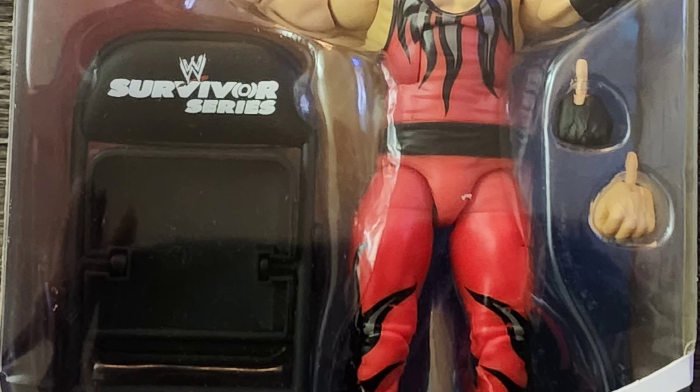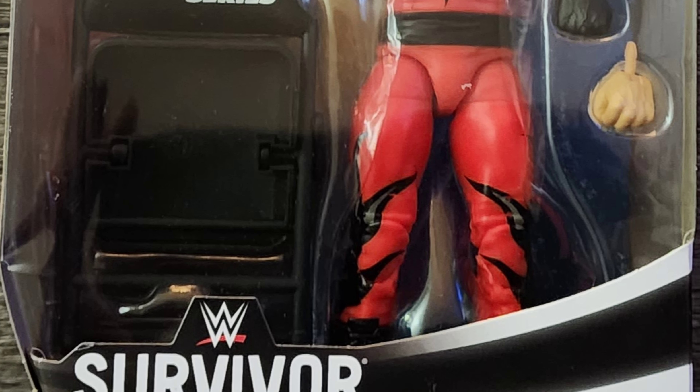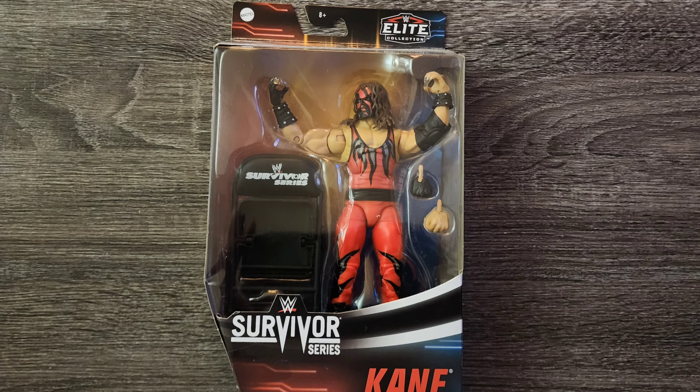Also, with it being from the elite collection, the posability is the best of its kind. When speaking about the artwork, there's not a lot going on whatsoever in the background — other than basic labeling — and there's not a whole lot going on in the foreground either.